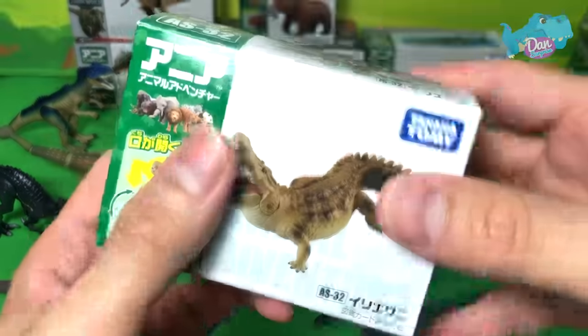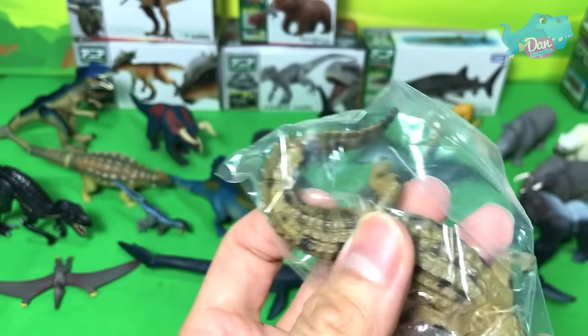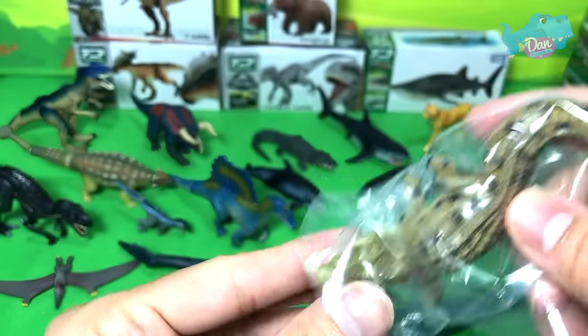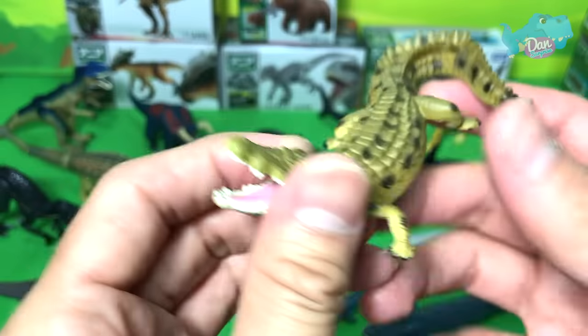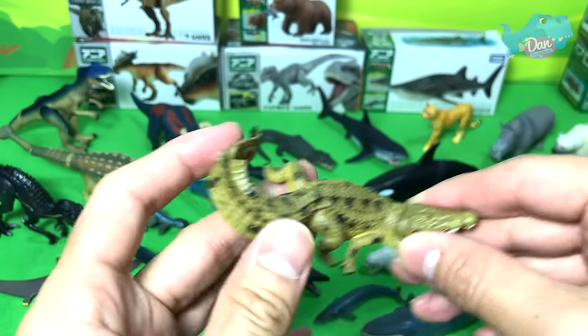Next up, the animal with the largest bite force — to my knowledge, that belongs to the Saltwater Crocodile. How amazing is that?